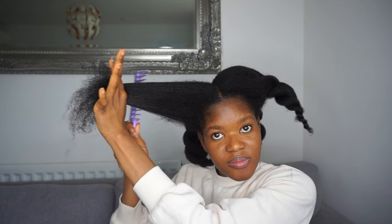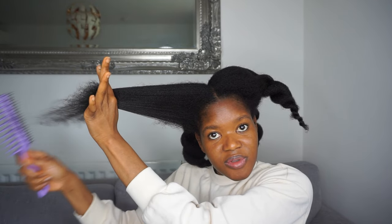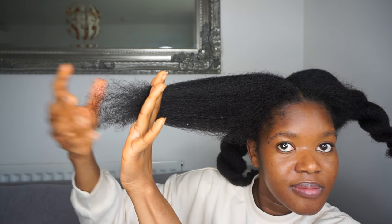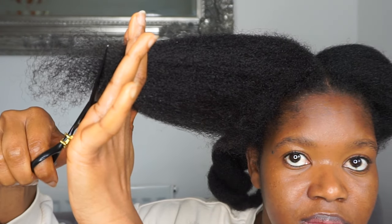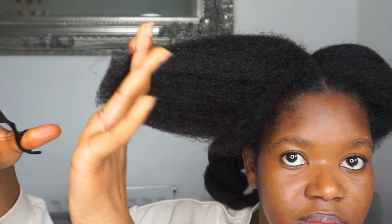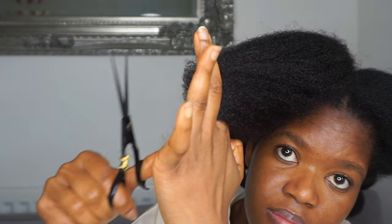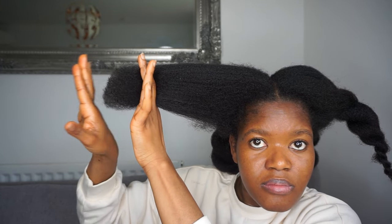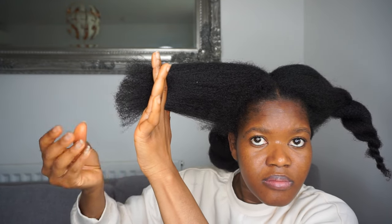I also love this wide tooth comb by Tangle Teezer — I got it from the Treasure Chest box, so I'll put the details and my discount code in the description box. I love it, especially the little brush at the back that you can use for things like this.